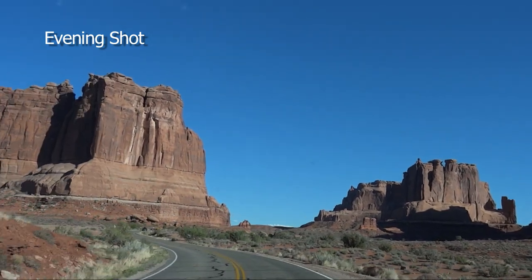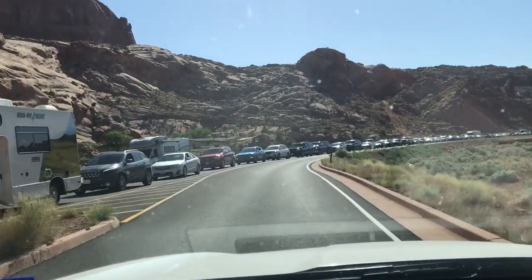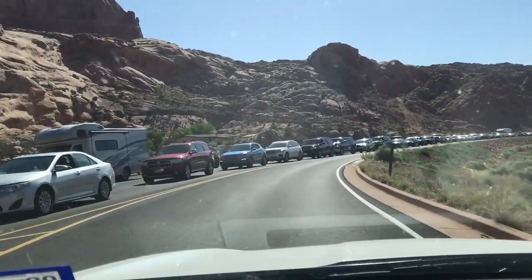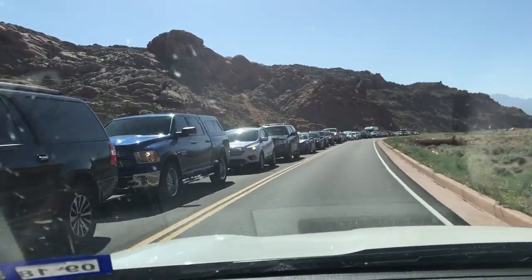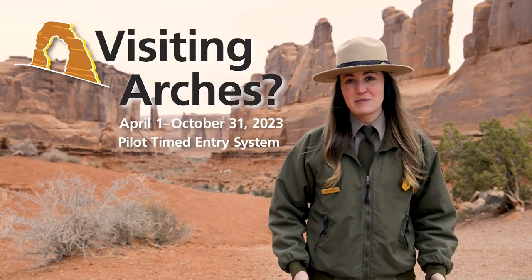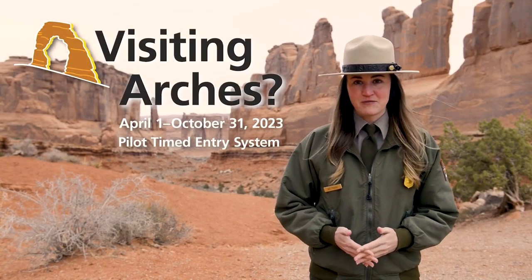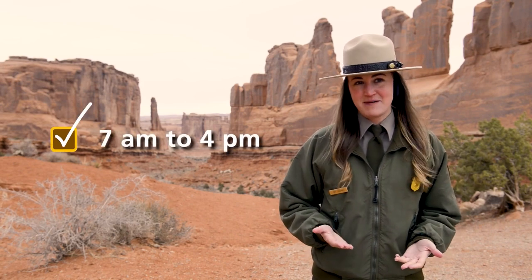I hope that gives you an idea of why you need a reservation ticket just to get into Arches — it really is an amazing place. But you do need one of these tickets to get into the park, and the Park Service has made a video to tell you how to do it. If you're planning to visit Arches between April 1st and October 31st, you'll need to purchase a timed entry ticket to enter the park between the hours of 7 a.m. and 4 p.m. Tickets will be released on the first of the month, three months in advance.